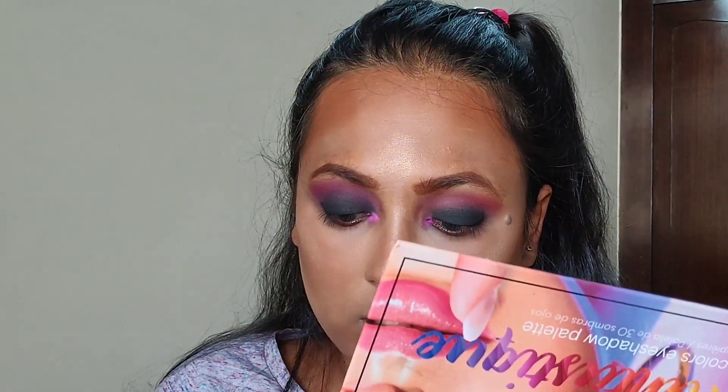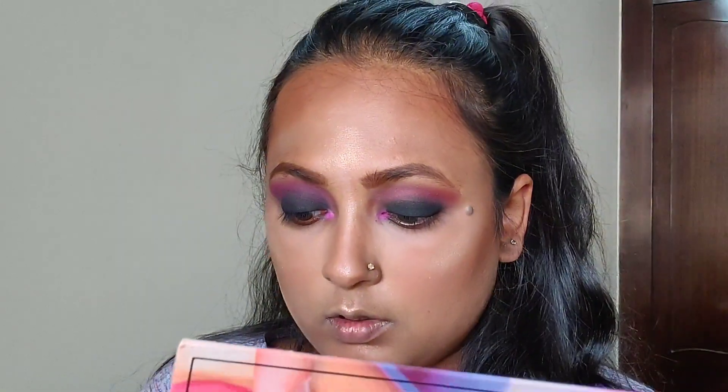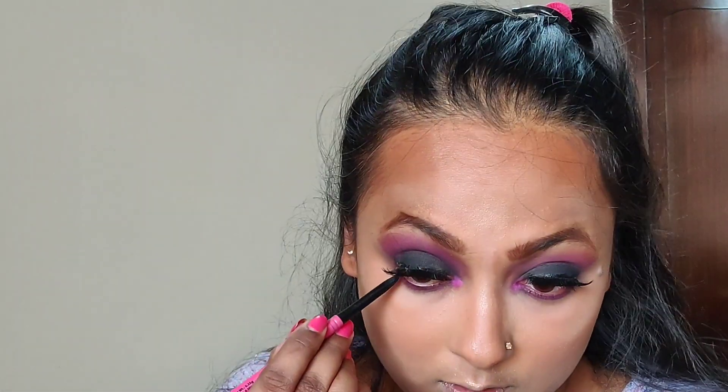Using an earbud, I'm going to apply the same pink color in my inner corners — this trend is going crazy! Also dragging this color along my lower lash line with the earbud. Now taking the NYX kajal and applying it onto my lower lash line. And this is the final look — I hope you guys like it! I'll mention the lipstick in the description box below. Make sure you subscribe and like this video — I'll see you guys next time, bye!